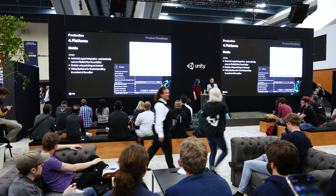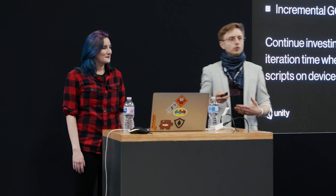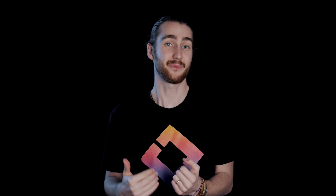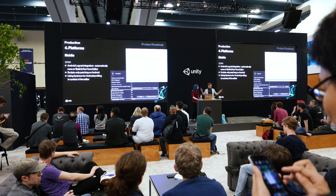The real meat, as always, was in the roadmap talk held at the booth later that week. They gave a really good overview of what to expect from Unity in the coming year, which is also why I don't understand why they don't make this a main event. Luckily, we went there, and here's what they showed.